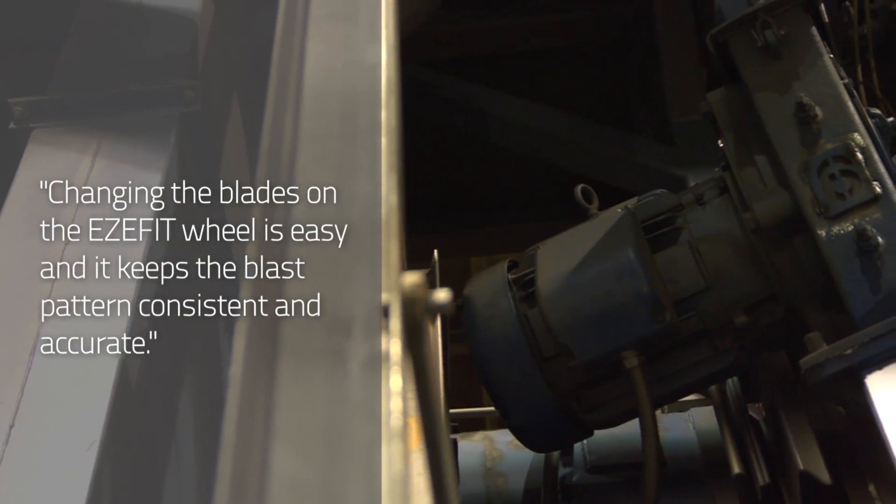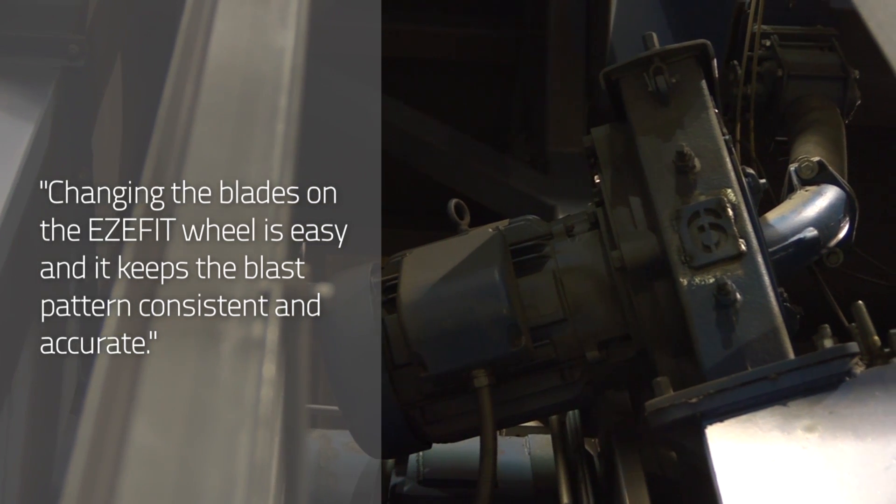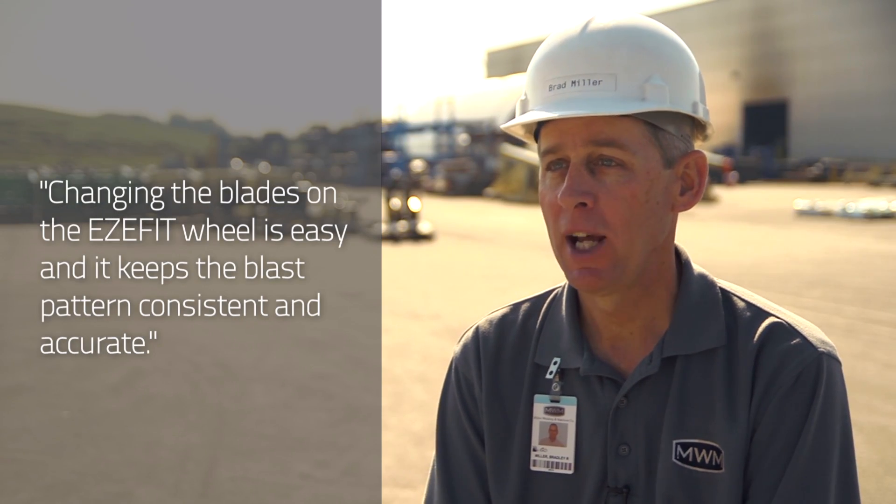We find when it's time to change the blades on our EasyFit wheels, they're easier to change, and it keeps the blast pattern consistently and accurately where it's set.